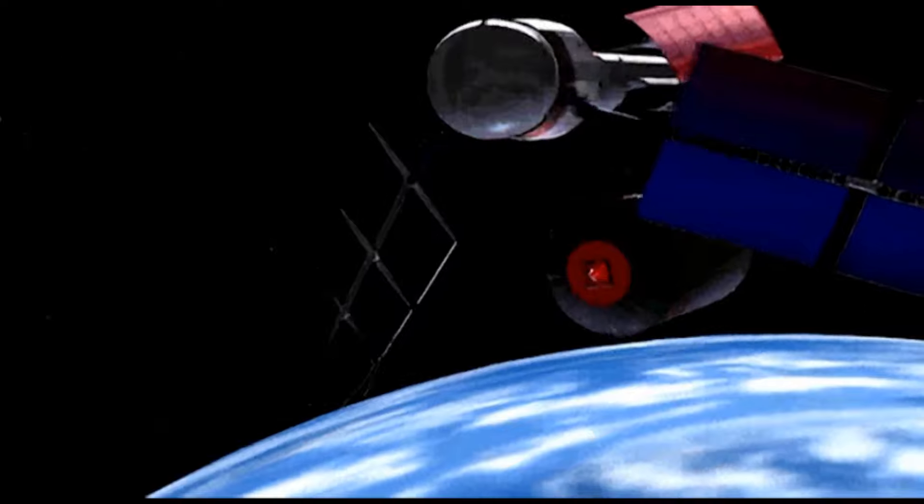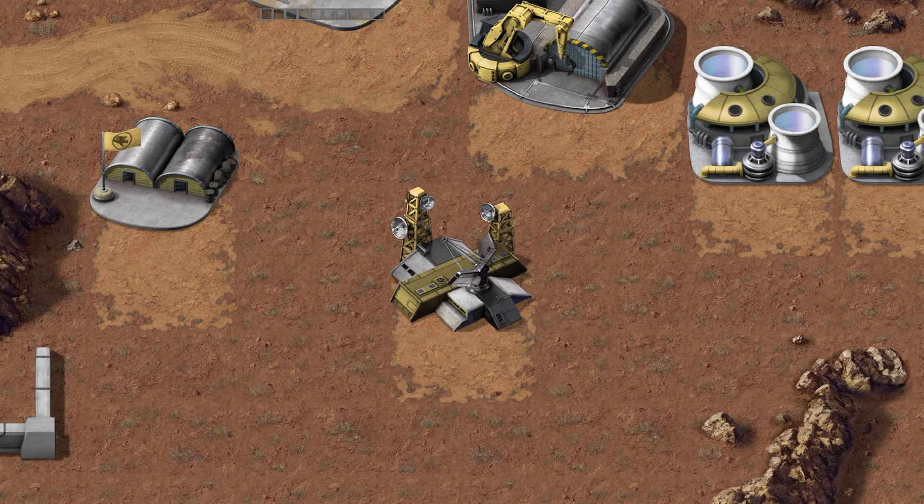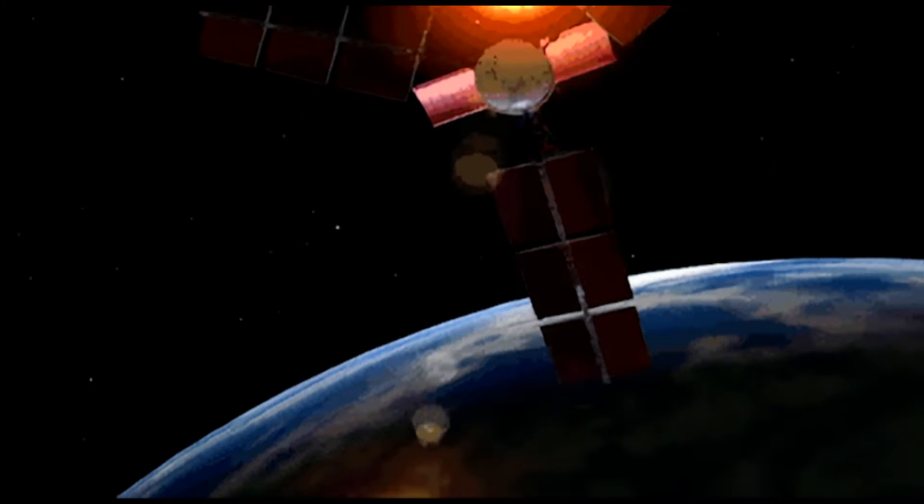Though I should note that this is strictly a feature of the Nod campaign. If a GDI commander wanted support from the ion cannon, they would have to construct an advanced communication center. The advanced comm center looked mostly the same as the standard one, albeit having two towers with small radar dishes attached to them and a single large parabolic antenna. Once this structure was built, the GDI commander no longer needed the standard comm center, as the advanced one could perform all the same functions, but with the added benefit of being the uplink center for the ion cannon. Should the structure lose power, the commander would lose their connection to the ion cannon until it was restored.